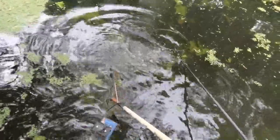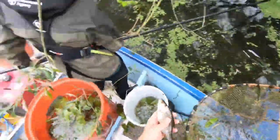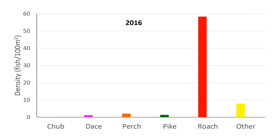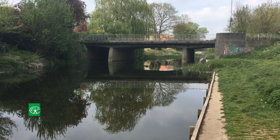In 2016, roach attained a density estimate of 58 fish per 100m², their highest density ever at the site. It therefore comes as no surprise that the 2019 Sproughton Intake results show a decline in roach density, with an estimate of 22 fish per 100m² being recorded.